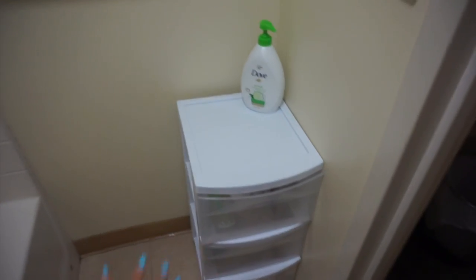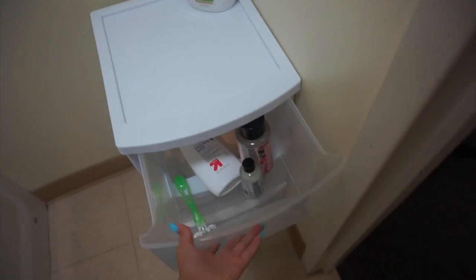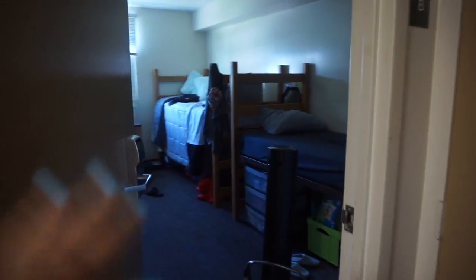This is the B-side sink and they actually come with medicine cabinets, which is really cool. In here is the shower — it's just the shower. In here we have two towel racks, and I put this bin in here so I can have my shower stuff in here. Right outside of the shower is our room.